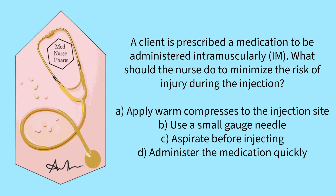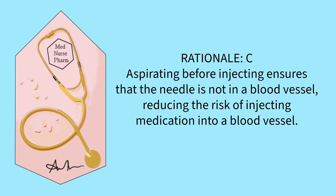A client is prescribed a medication to be administered intramuscularly. What should the nurse do to minimize the risk of injury during the injection? The correct answer is C. Aspirating before injecting ensures that the needle is not in a blood vessel, reducing the risk of injecting medication into a blood vessel.